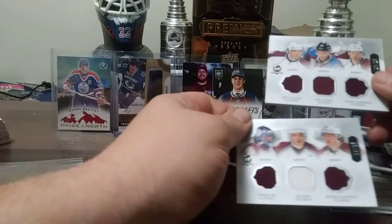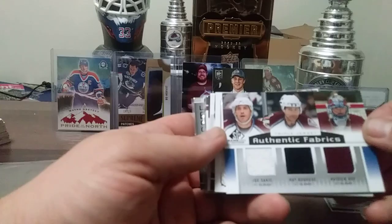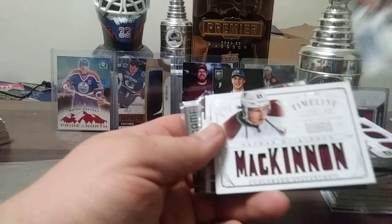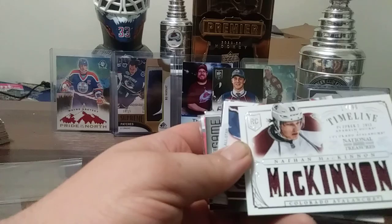So many more cards to go through. Here's a nice triple jersey from SP Game Used 13-14 — Joe Sakic, Ray Bourque, Patrick Roy, Timeline. 17 out of 99 from 13-14 Dominion, Nathan McKinnon — that's a beauty. Love those cards.